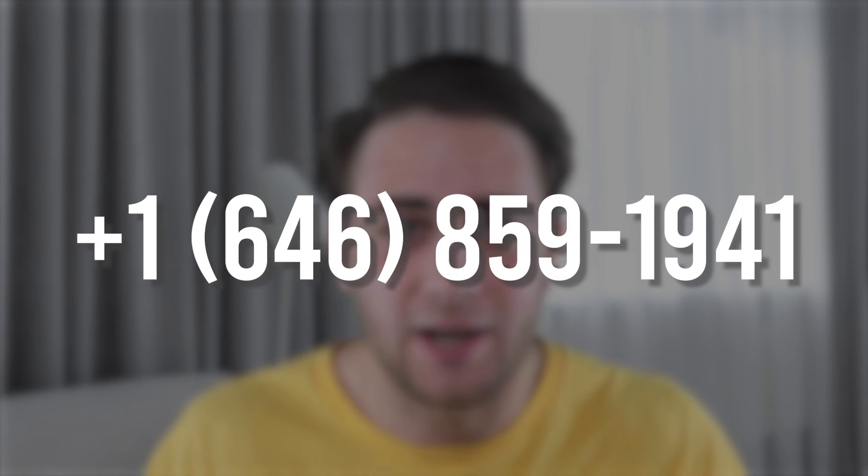Make sure you smash that subscribe button because you are never going to want to miss another video I put out on YouTube. I put out five videos a week about how to grow on Instagram and how to grow on TikTok. I answer every single comment I get on my YouTube videos, so please leave a comment below. DM me on Instagram — I answer every single DM — and shoot me a text message; I respond to every single one.